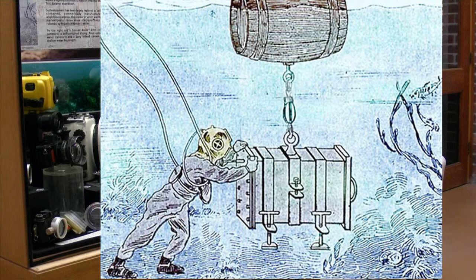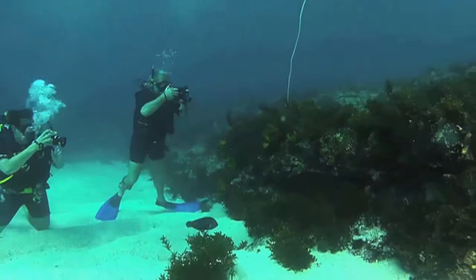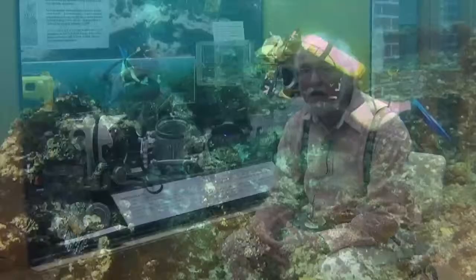Underwater photography has a 120-year-old history. That goes back to a pioneer Frenchman in the late 1890s who took a huge camera, made a waterproof case, and went underwater to take pictures of marine life. That was an inspiration for many people following. Particularly in the last 60 years, when freediving and scuba diving have developed, photography has just galloped on. It really is how we see the underwater world.